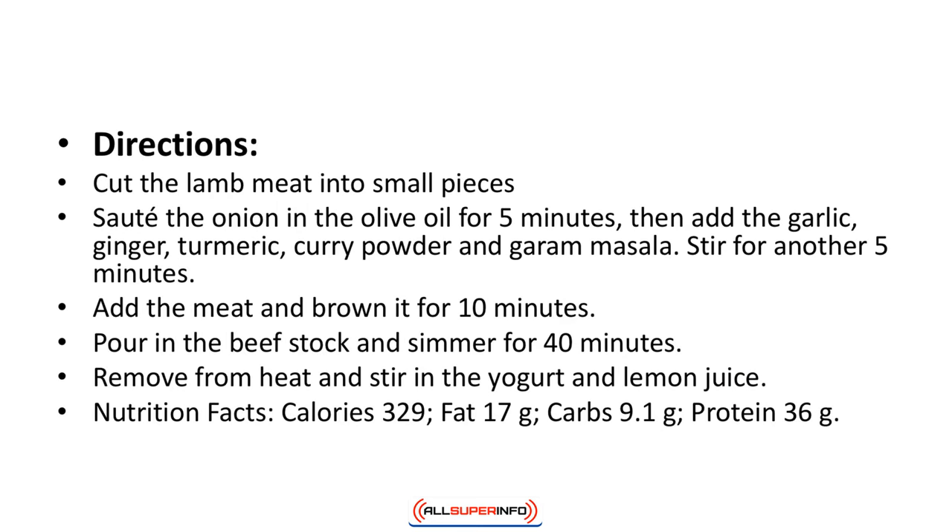Directions: Cut the lamb meat into small pieces. Saute the onion in the olive oil for five minutes, then add the garlic, ginger, turmeric, curry powder, and garam masala. Stir for another five minutes. Add the meat and brown it for 10 minutes. Pour in the beef stock and simmer for 40 minutes. Remove from heat and stir in the yogurt and lemon juice. Nutrition facts: calories 329, fat 17 grams, carbs 9.1 grams, protein 36 grams.